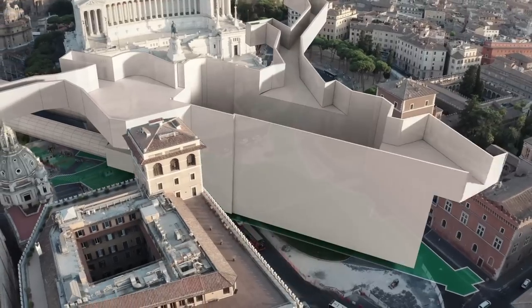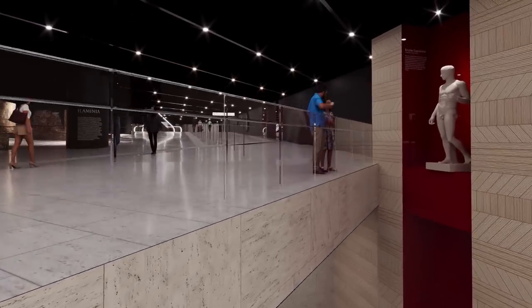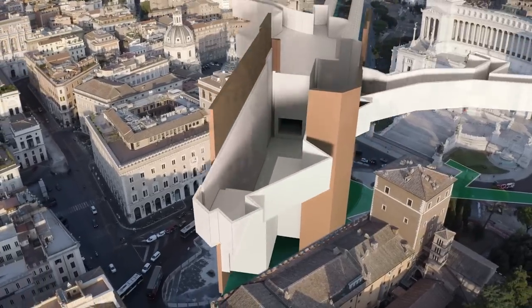The station will be 45 meters deep with eight levels underground. The excavations will go up to 85 meters deep, including retaining walls. It will be like taking a building as tall as the Vittoriano and burying it underground.